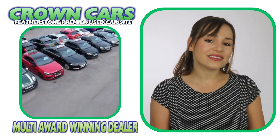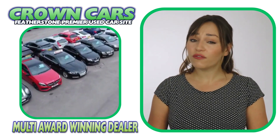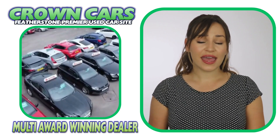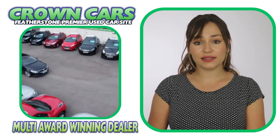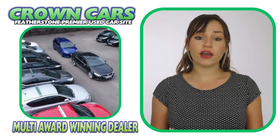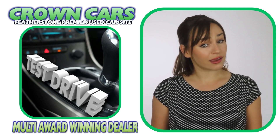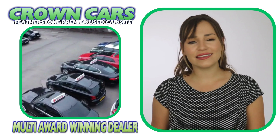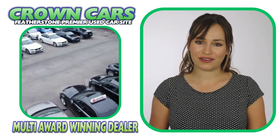We offer a relaxed sales environment and our friendly team are here to help and answer any questions. They are non-commission based so that means we leave you to browse at your leisure and offer no obligation test drives if required, making the whole process a relaxed, easy and enjoyable experience.